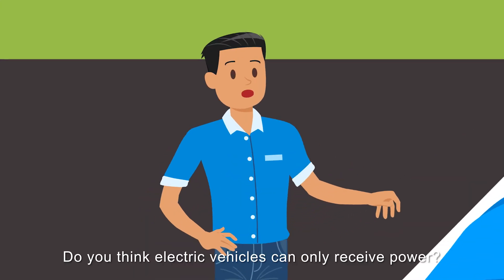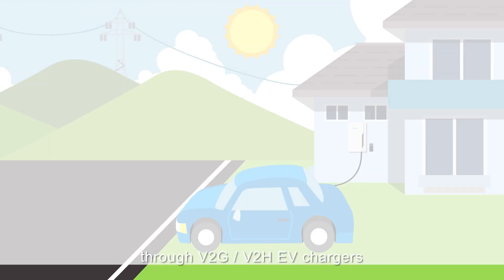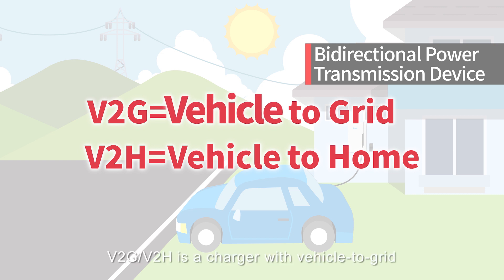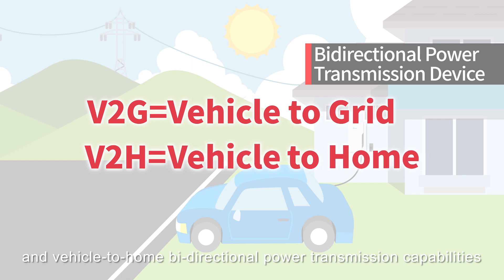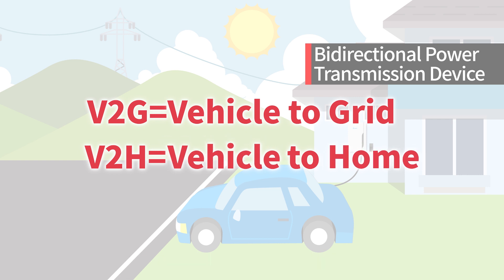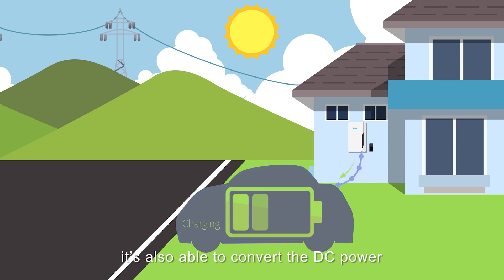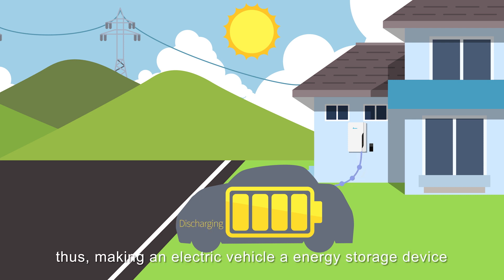Do you think electric vehicles can only receive power? Nope — they can also provide power through V2G/V2H EV chargers. V2G/V2H is a charger with vehicle-to-grid and vehicle-to-home bi-directional power transmission capabilities. In addition to charging, it's also able to convert the DC power stored in the car battery into AC power, thus making an electric vehicle an energy storage device.